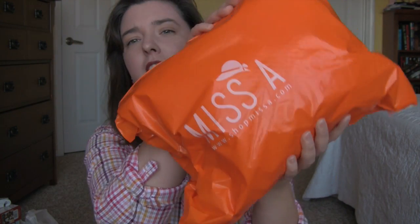So today I have a ShopMissA.com haul. Here's my bag. Let's see what I got.